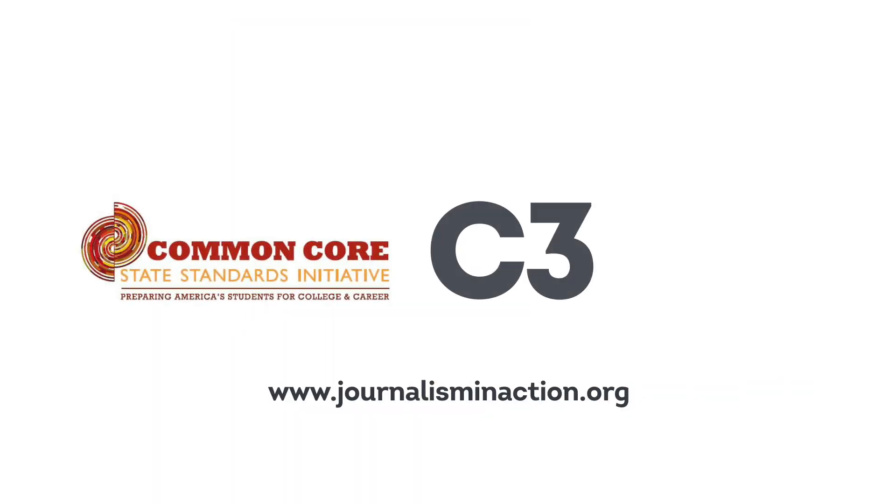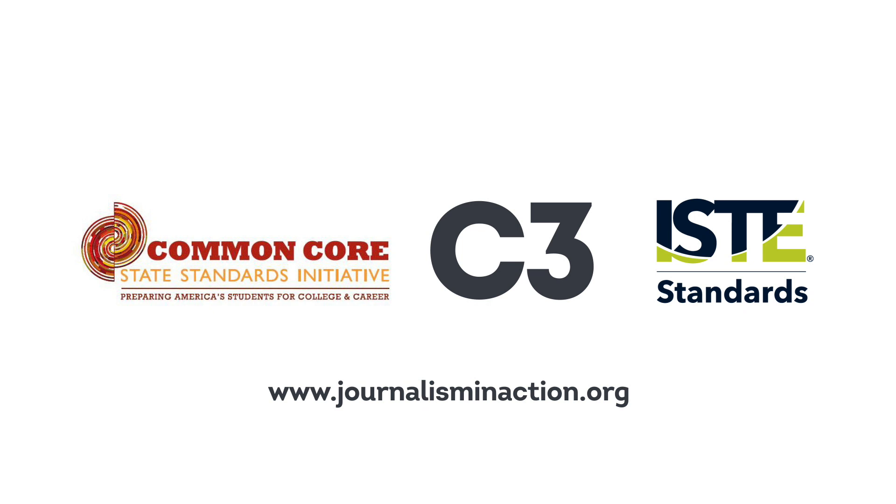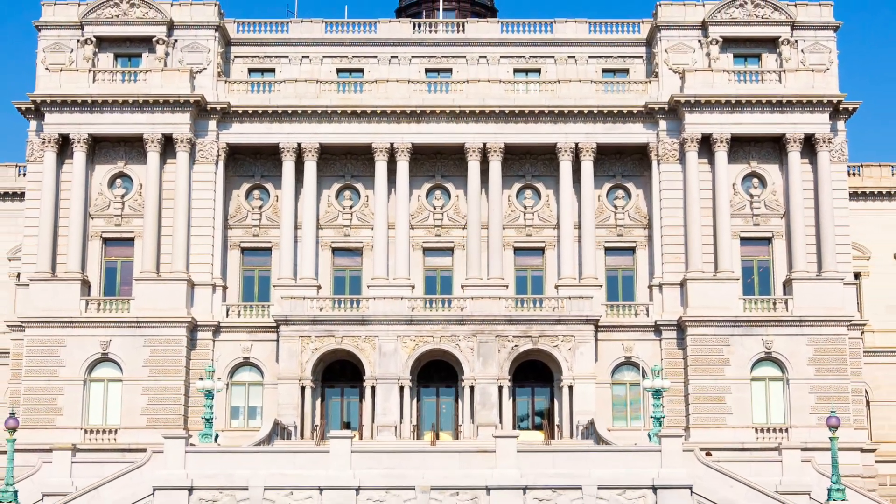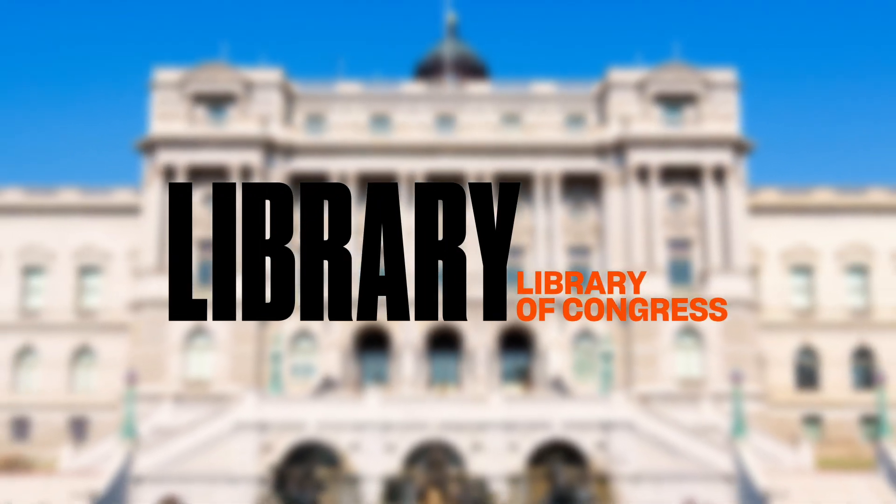The standards guiding the project include Common Core, C3, and ISTE. Journalism in Action is part of the Teaching with Primary Sources Partner Program and is supported by a grant from the Library of Congress.